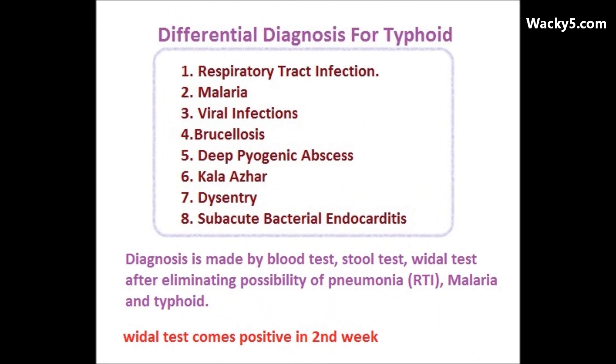You should also rule out other conditions in the differential diagnosis of typhoid. These include respiratory tract infection, malaria, viral infections, brucellosis, deep pyogenic abscess, kala azar, and dysentery or Shigella.